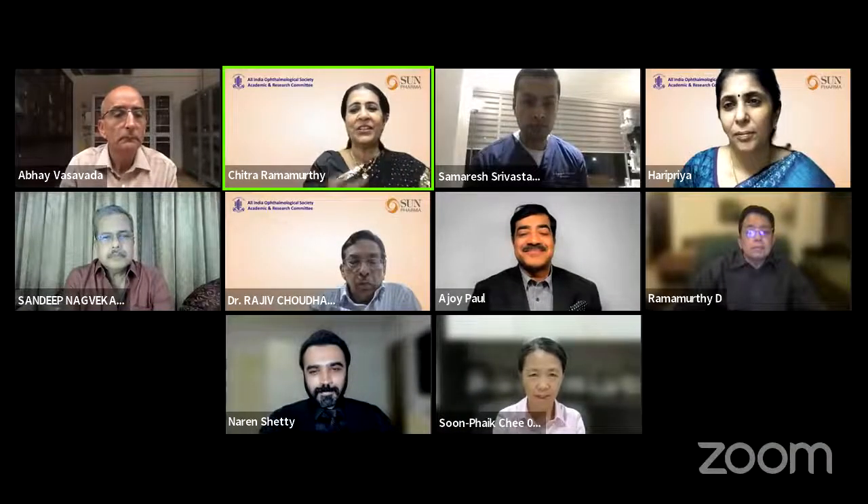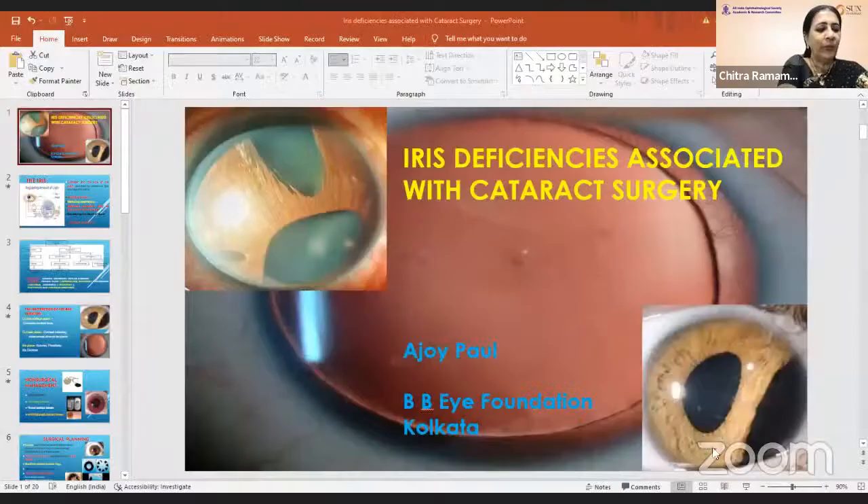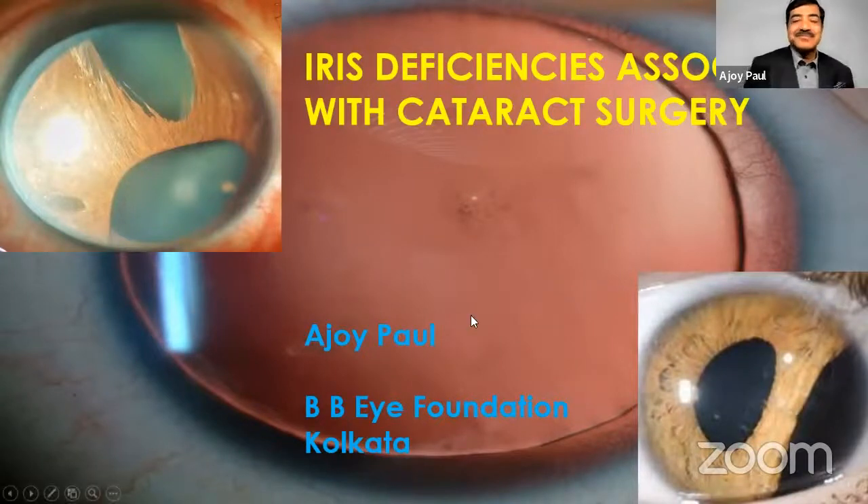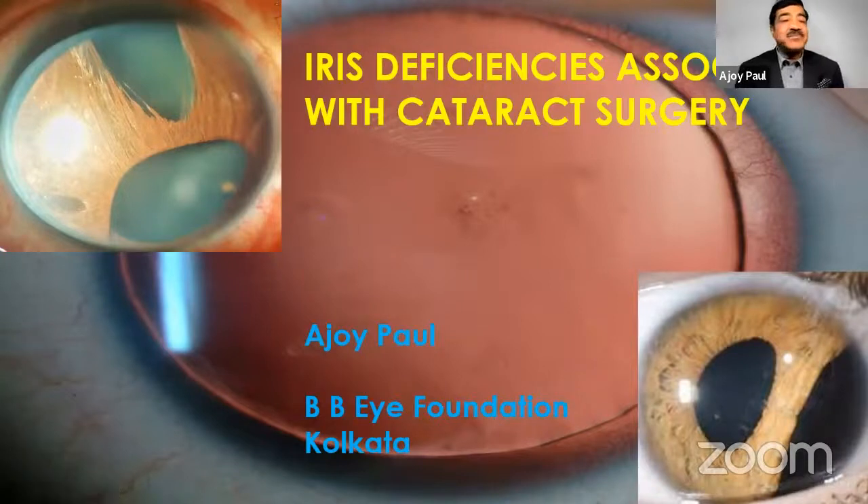We shall now go on to our next speaker, Dr. Ajay Pall, who needs no introduction. A very good friend of mine, he is the director of the BBI Foundation Group of Hospitals in Calcutta — an amazing, astute, prolific surgeon. He is going to show us some truly amazing surgical acrobatics with iris deficiency in cataract surgery. Thank you, Dr. Chitra and team ARC-AIOS for having me in this august gathering to present a few of these cases.